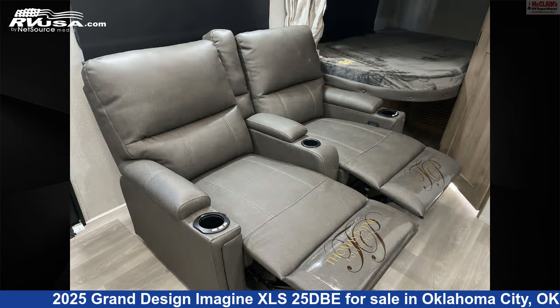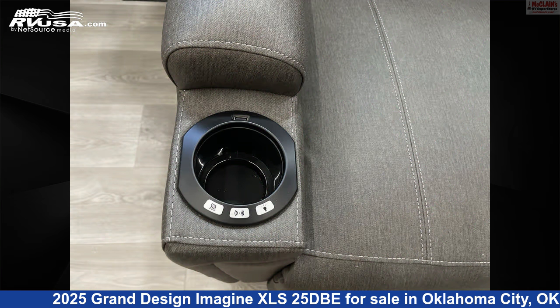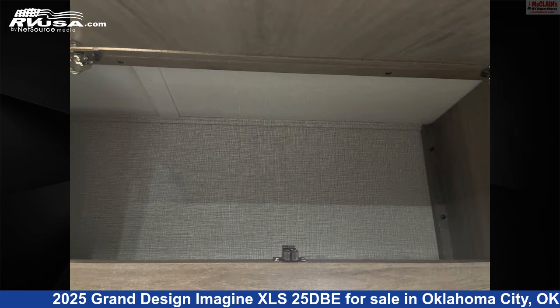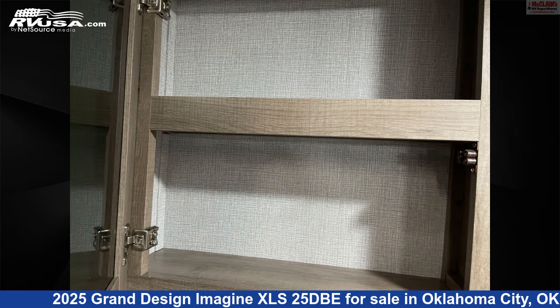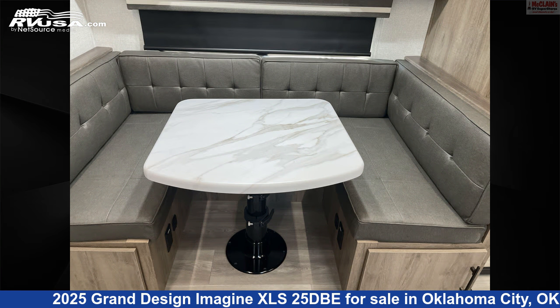The unloaded weight of this 2025 Grand Design Imagine XLS 25 DBE is 6,100 pounds. Remember, this is an AI-generated video of one of thousands of classified listings on RVUSA.com. If you're interested in this unit, visit the link in the video description to view more photos and the current price, or reach out to the seller.